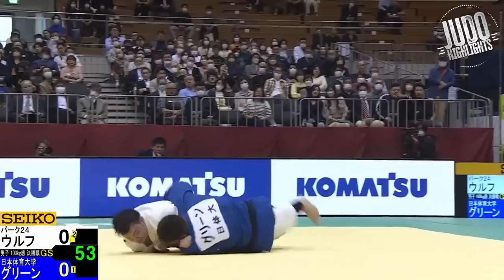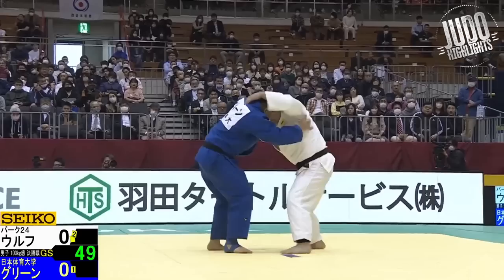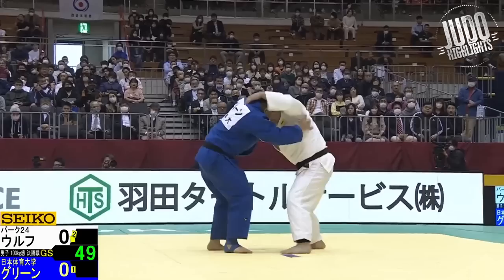Into the highlights from the finals now — here we've got Wolf in white against Green in blue. Green looked really strong in the beginning, but I think he tired a bit and blew out his arms. Wolf has that stamina and was able to capitalize.